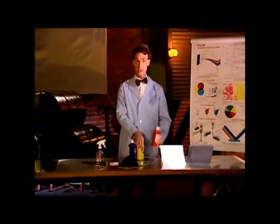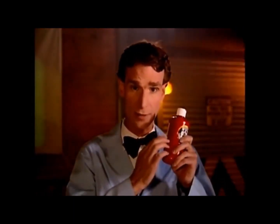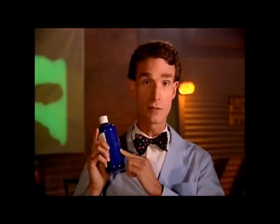This is how paint works. Paint absorbs light. Paint has little particles in it called pigment. So red paint is absorbing most of the light that hits it and reflecting red. Yellow is absorbing most of the light and reflecting yellow. And blue paint absorbs most of the colors and reflects blue.